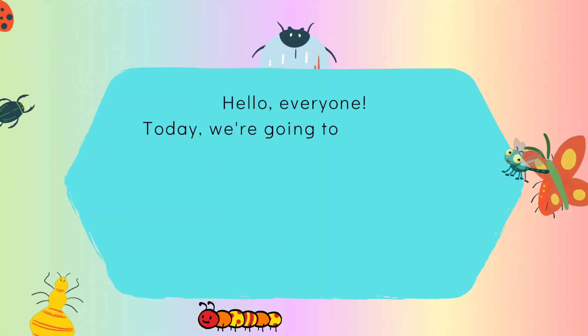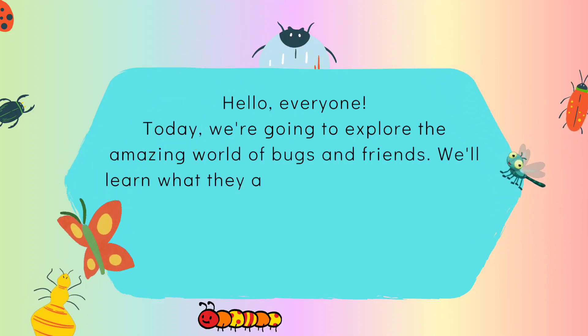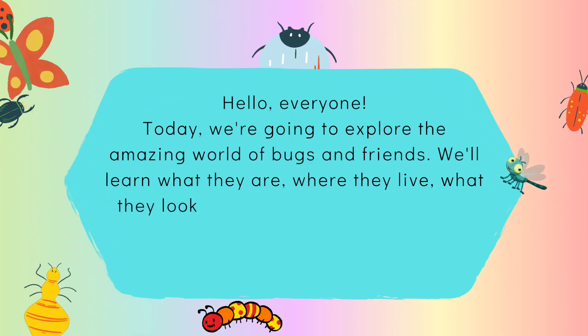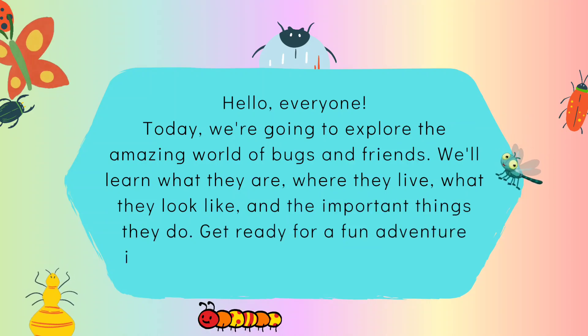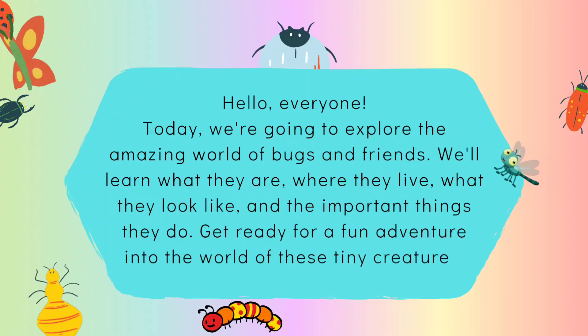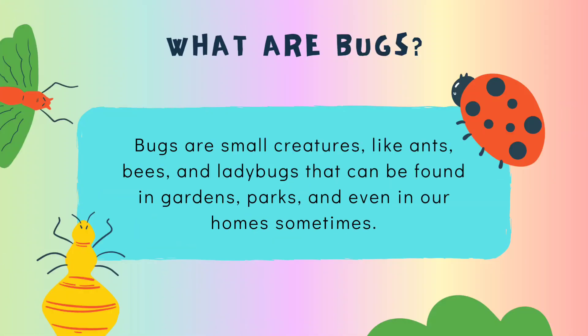Hello everyone! Today we're going to explore the amazing world of bugs and friends. We'll learn what they are, where they live, what they look like, and the important things they do. Get ready for a fun adventure into the world of these tiny creatures! Bugs are small creatures like ants, bees, and ladybugs that can be found in gardens, parks, and even in our homes sometimes.